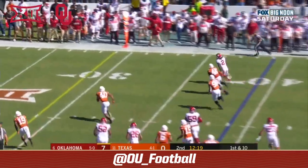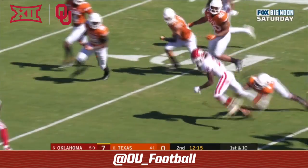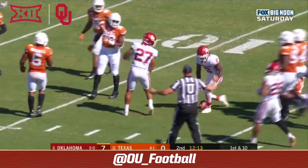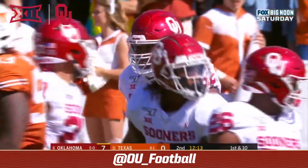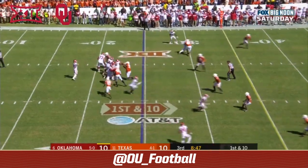Hurts finds CD Lamb in space, turns it up — first down. CD Lamb breaks it across the field, still on the move, and finally brought down at the 12.